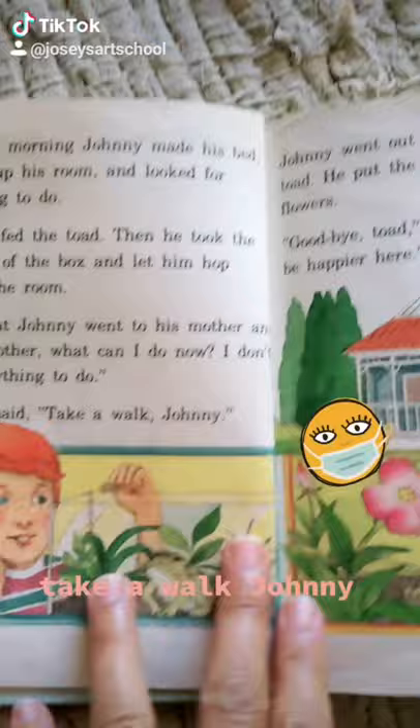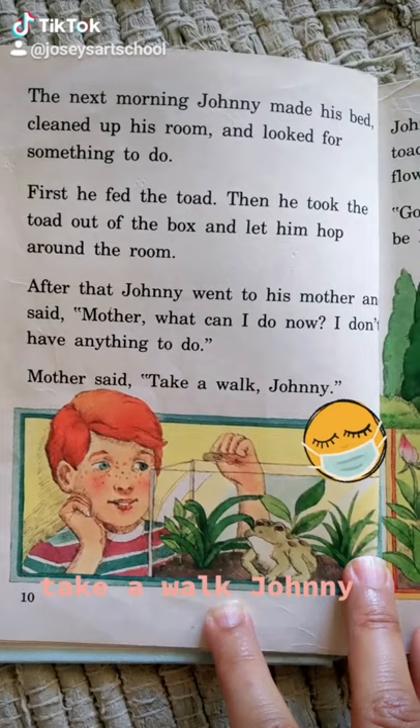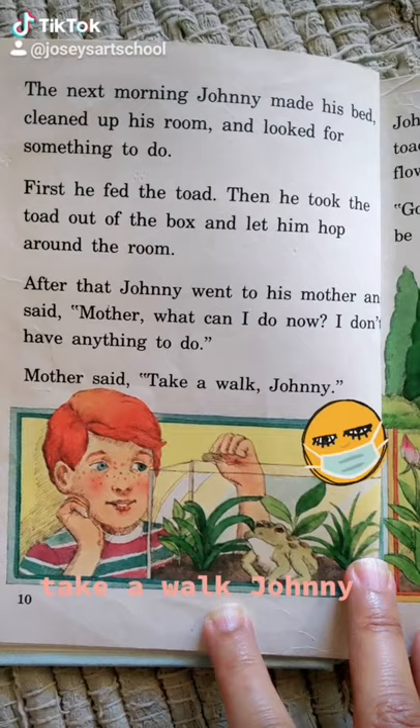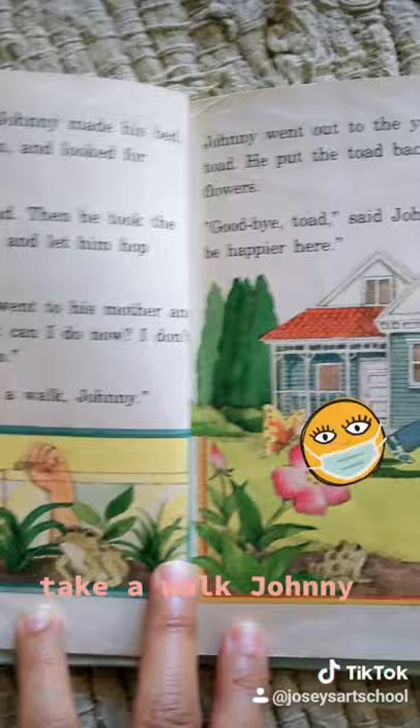The next morning, Johnny made his bed, cleaned up his room, and looked for something to do. First, he fed the toad. Then, he took the toad out of the box and let him hop around the room. After that, Johnny went to his mother and said, "Mother, what can I do now? I don't have anything to do." Mother said, "Take a walk, Johnny."